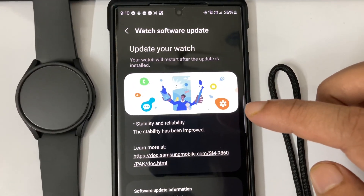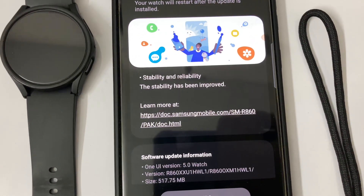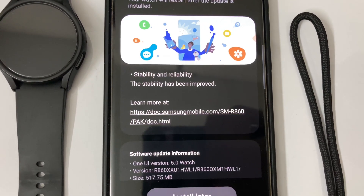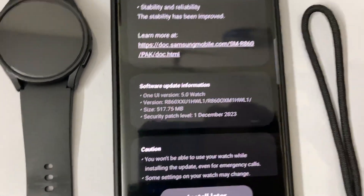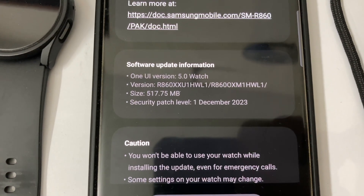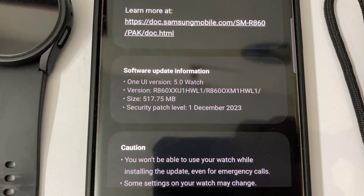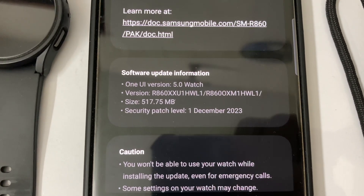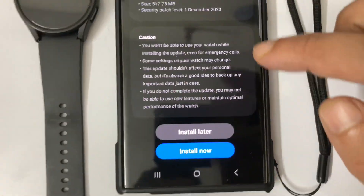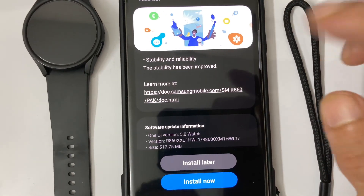This update does not contain any new features — it is all about stability and reliability. The software file size is 517 megabytes. It contains the December 2023 security patch, and the One UI version will remain 5.0 Watch.